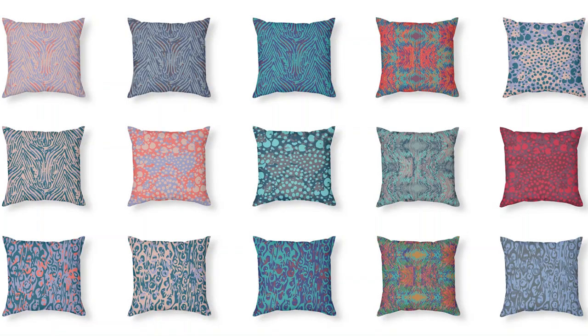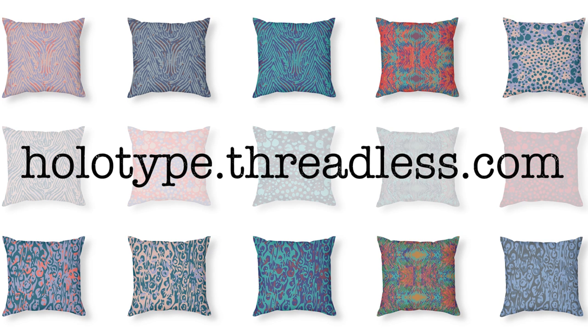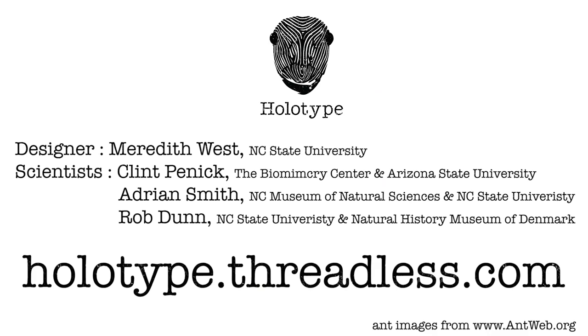These pillows and more are available at holotype.threadless.com. Your support for this project will help raise awareness about biodiversity, while also supporting research on these incredible insects. Thanks.